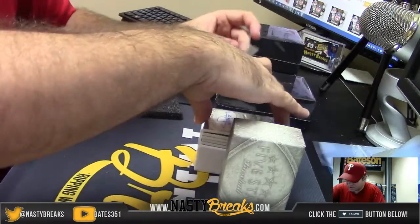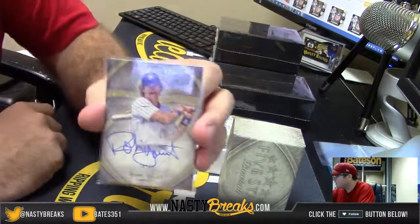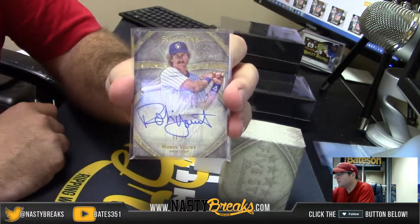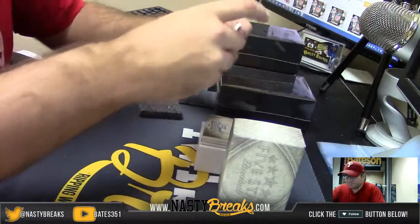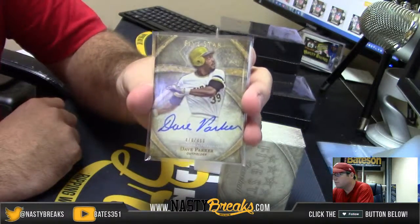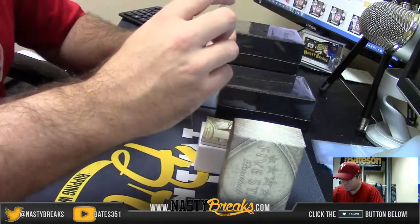Very nice card coming up next. Number 8 of 50, Robin Yount Auto. Very nice. Number 2, $4.99. We got Dave Parker Auto. Dave Parker. Number 2, $3.99.